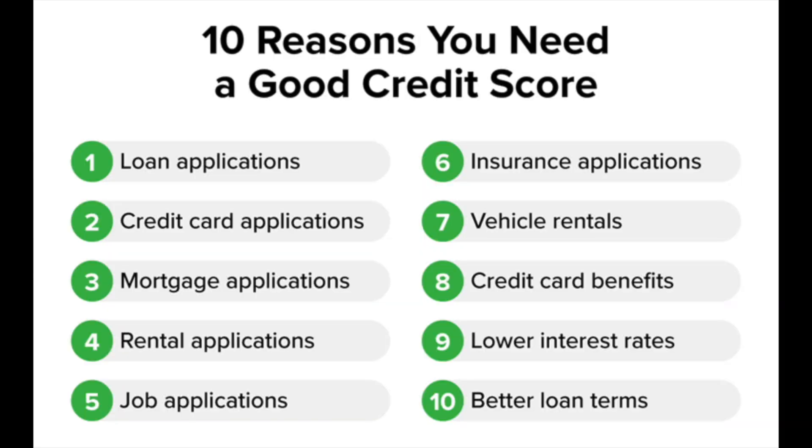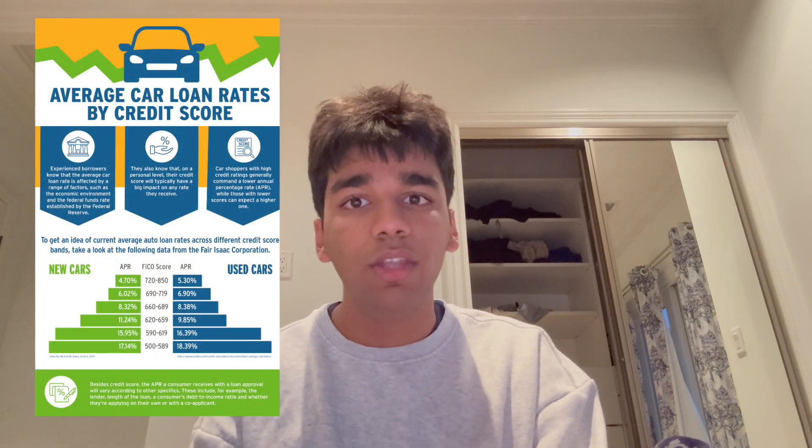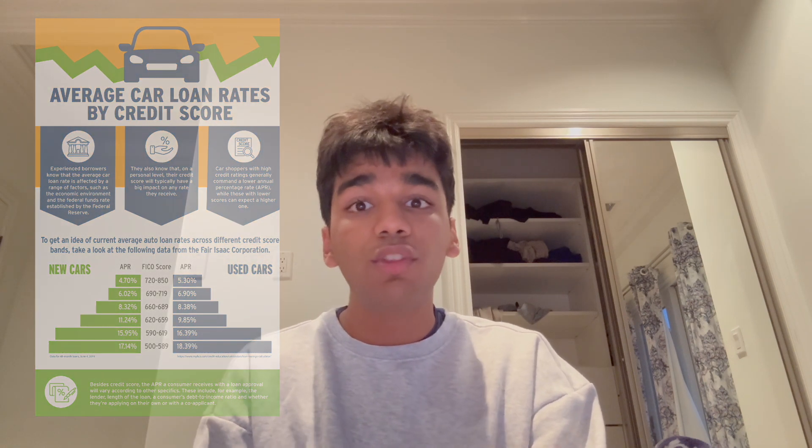Let's explore why a credit score isn't just a number, but a key player in your financial well-being. A strong credit score can be a gateway to numerous benefits. Firstly, a good score can lead to lower interest rates on loans and credit cards. The higher your score, the less risky you appear to lenders, and thus the more favorable terms you get. This can save you thousands of dollars over time, especially on long-term loans like mortgages.